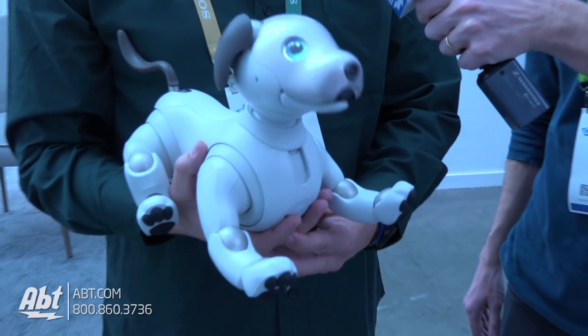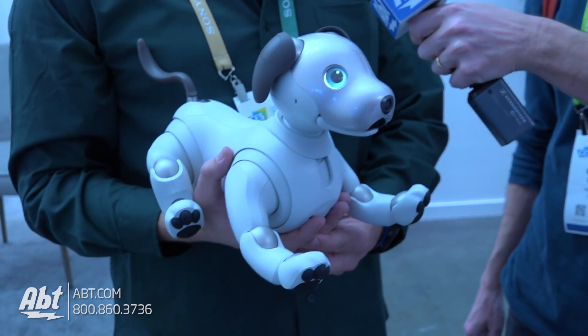Hey everybody, Carl from APT. We're here at CES 2018 at the Sony booth. We've got Brian here and he has a dog that's not making my eyes water or my nose run. What are we looking at here? We're looking at Aibo — this is Aibo for 2018. It's currently available in Japan.